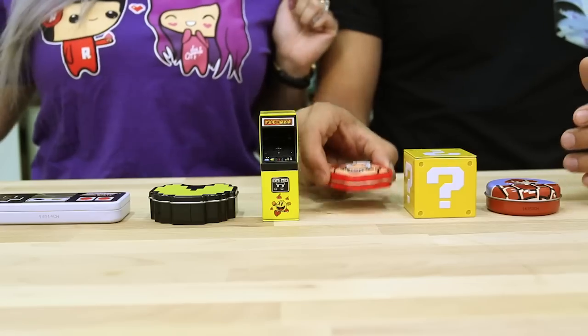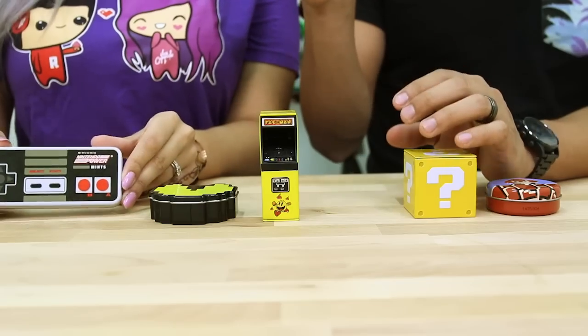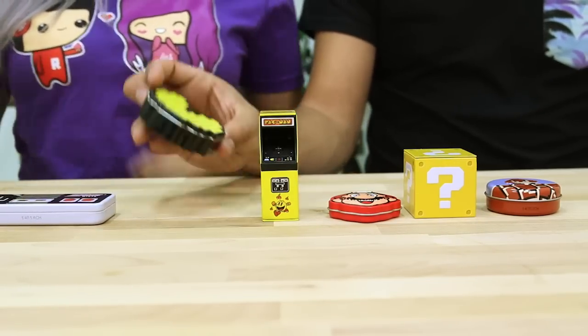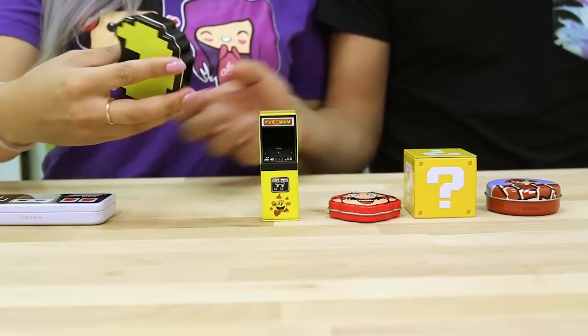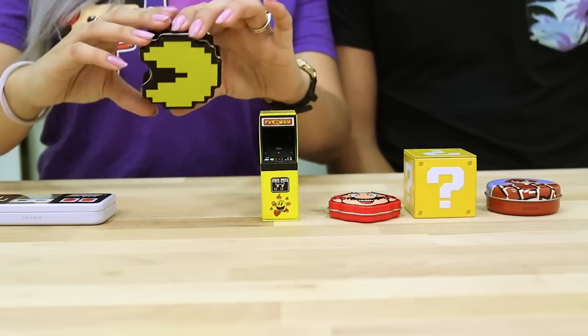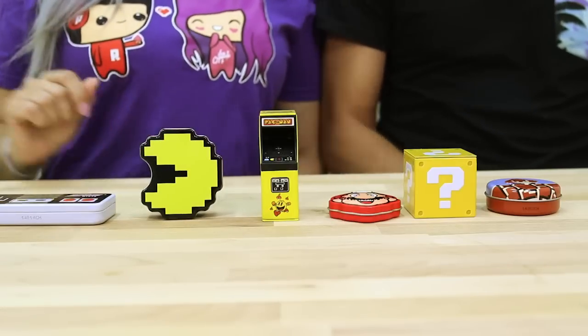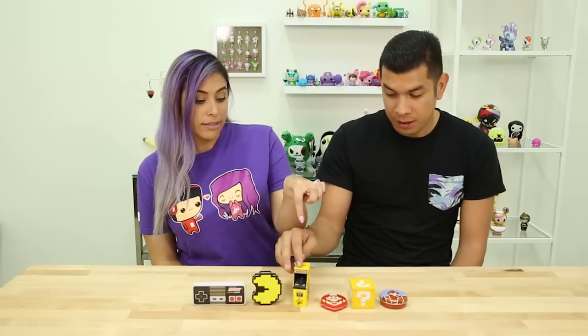The gamer candy! We have a Nintendo Power Mints controller, Pac-Man figure — I guess those are mints — and bonus fruit cherry sours. Ooh, nice! And then we have this arcade box right here, an arcade cabinet of Pac-Man. The old-school Pac-Man. That's pretty awesome.